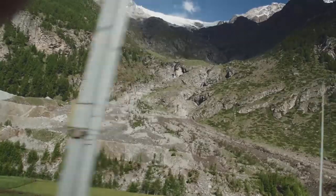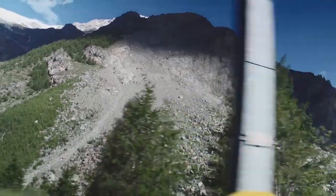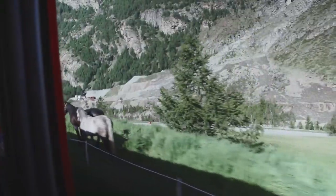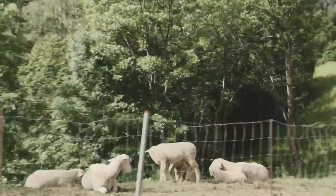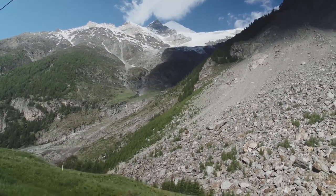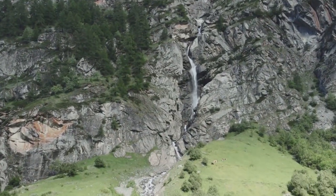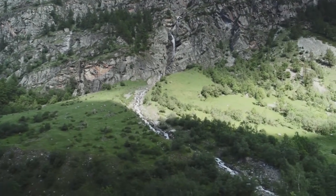Here and there you'll notice landslides and signs of past avalanches, showing you how raw these mountains are — they are still growing and being formed. We'll be spotting some animals along the way: cows, sheep, horses and goats out in the yards and pastures, all part of the scenery. Now and then you'll get classic views of waterfalls spilling down the mountains. The Swiss take advantage of many of the mountain streams to generate electricity through hydropower.